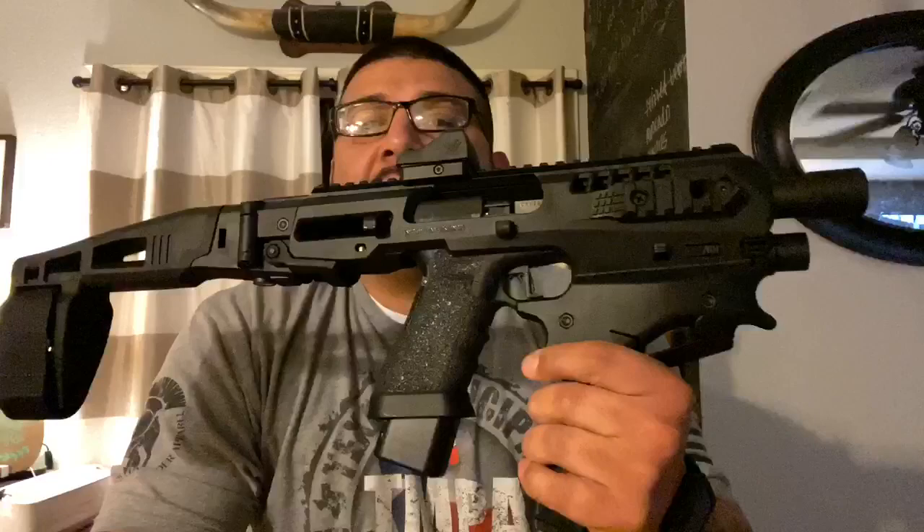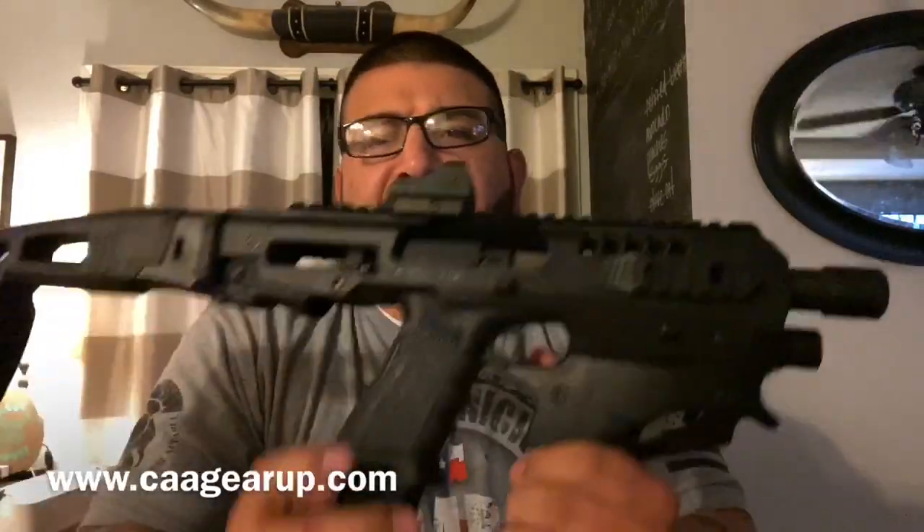Hey, what's going on guys. I wanted to make this quick little video to explain how I got this thing really cheap. The situation is not going to be the same for everybody — not everybody's going to buy the way that I bought or the amount that I bought. But I at least wanted to put the information out there. There are other websites besides the official CAA website to get this cheaper. If you go to caagear.com, they're selling this kit for around $320 to $350.